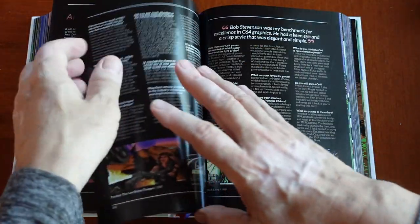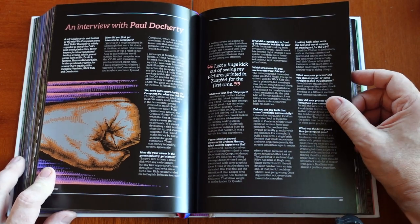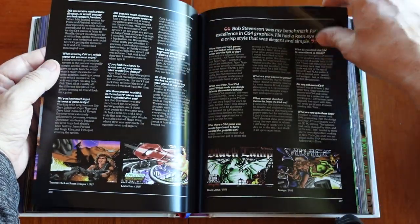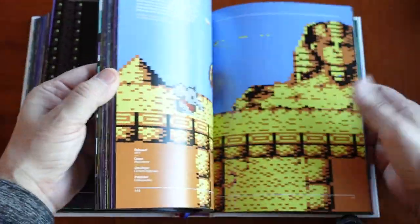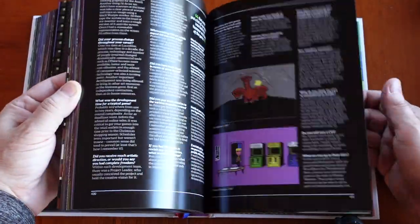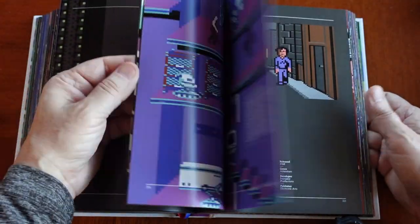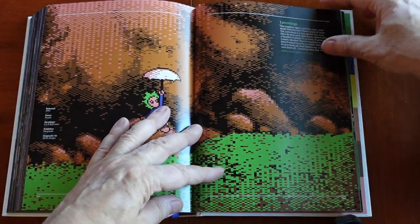And here we do have an article with Paul Dougherty. I just love how beautiful the imagery is, and this for me is going to be a page-turner. I'm going to go through this whole thing and discover some games I've never even played before.